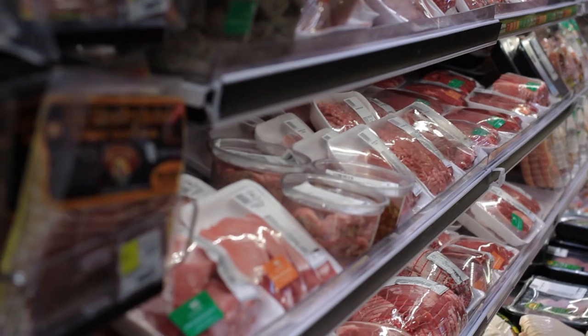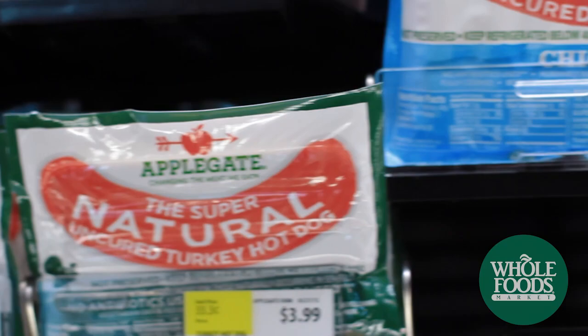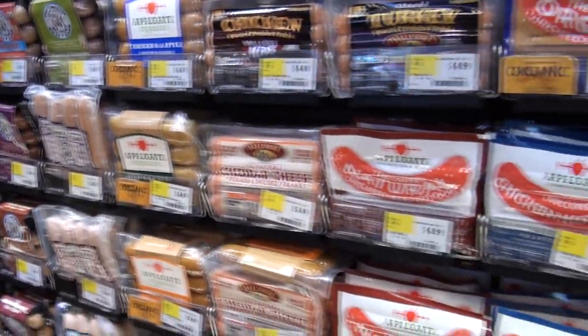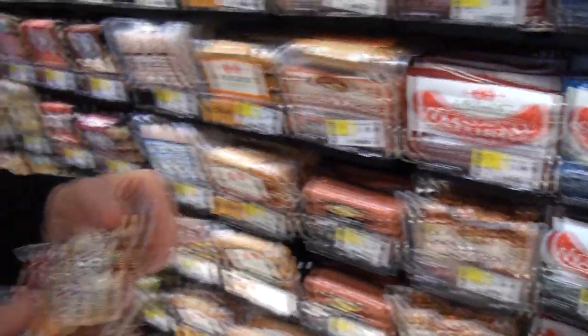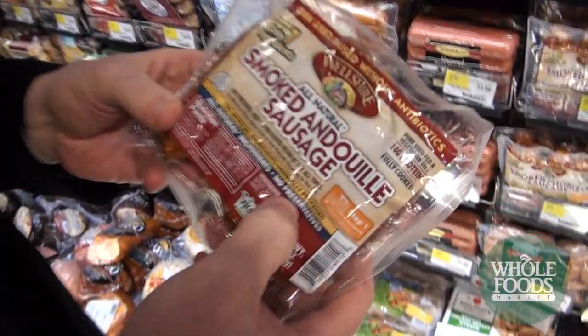Right now we are at the sausage and bacon section, coming into the meat aisle. Sausage is pretty controversial in paleo, but I'm a huge fan. I tend to buy most of my sausage from farmers who make it. We've got to be really careful about some of the packaged sausages — many of them have MSG in them, so you really need to look for it. I can look at the back of a package to see if it's got any problems. This one's pretty good because it doesn't have any preservatives.